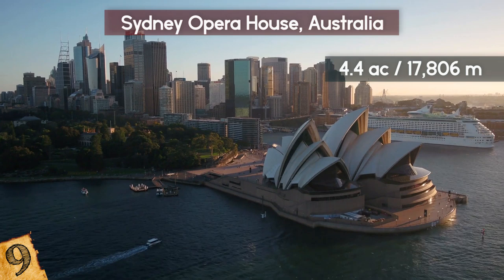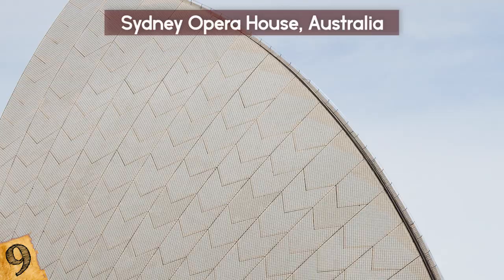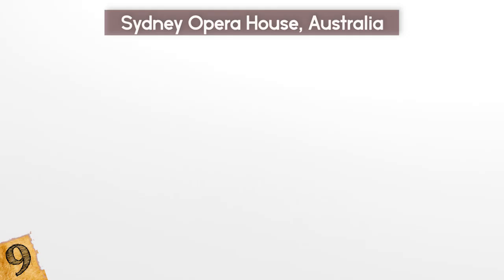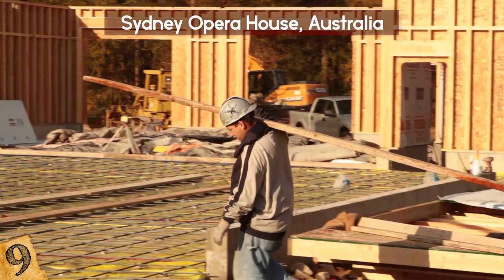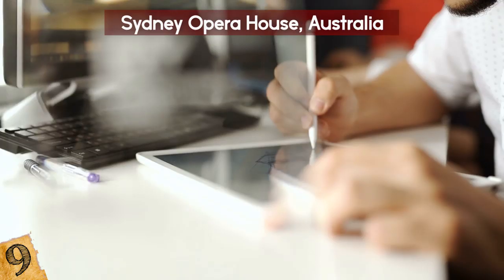Although the building looks uniformly white from a distance, the shells are actually covered in glossy white and matte cream tiles in a chevron pattern, making it look almost like skin. The exterior walls are covered in an aggregate material using pink granite mined in Australia. Utzon was inspired by Mayan temples he had seen in Mexico, and he wanted the geometric shell formations to look like they had been pulled out of a sphere, and also like bright sails of a ship. The Sydney Opera House cost over $102 million to build and took 10 years longer than anticipated to complete. Part of the delay was the revolutionary design, which required a great deal of trial and error, as well as computer modeling to properly account for the stresses that the shells would encounter.